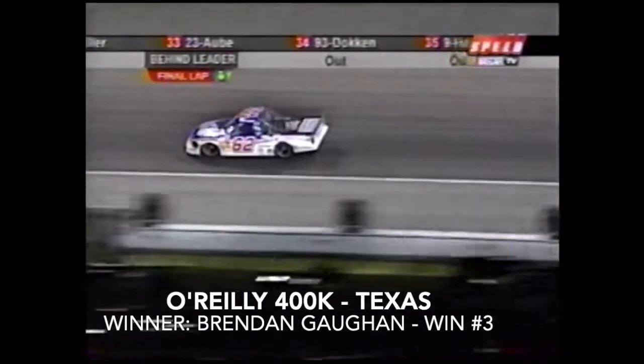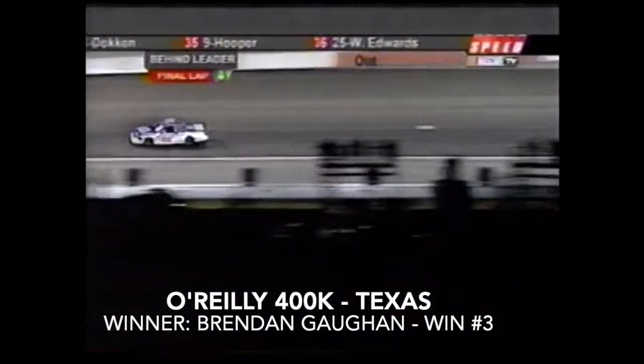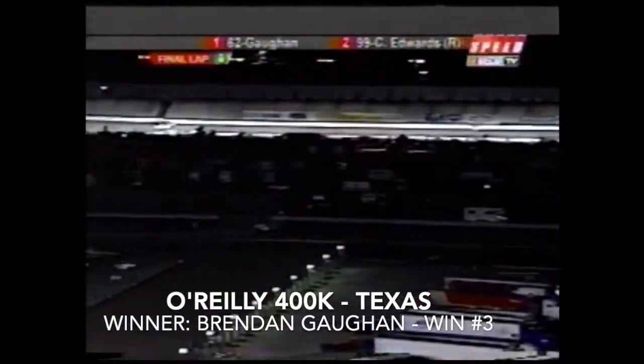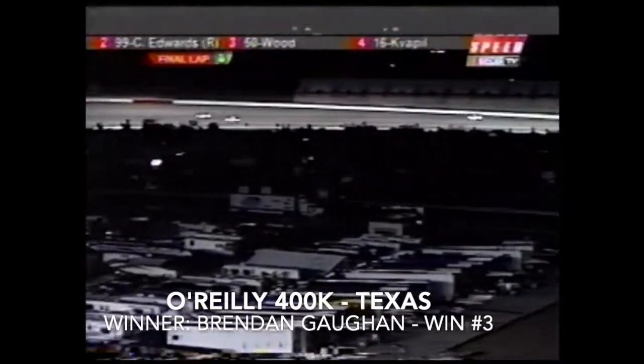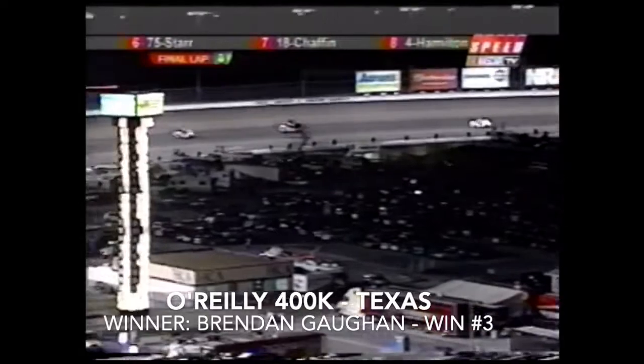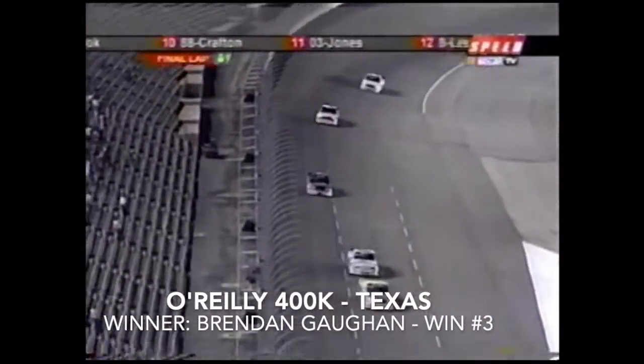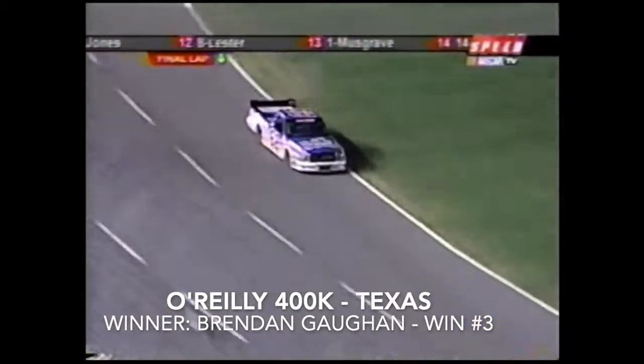He is less than half a lap away from doing what only one other driver has been able to do before — Jack Sprague — winning three consecutive races at the same track. Coming through turns three and four, the Orleans Dodge of Brendan Gone will come out to see the checkered flag flying here at Texas.